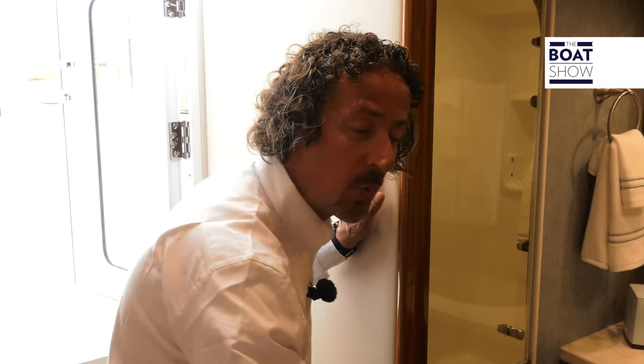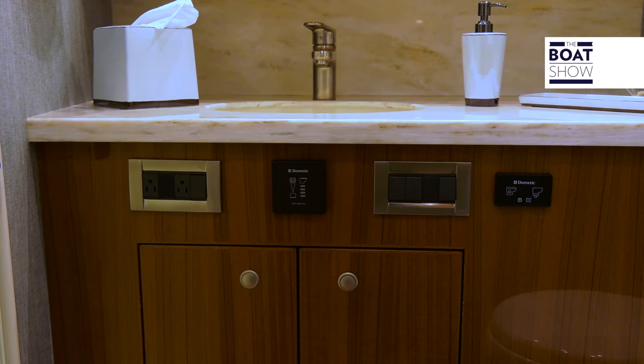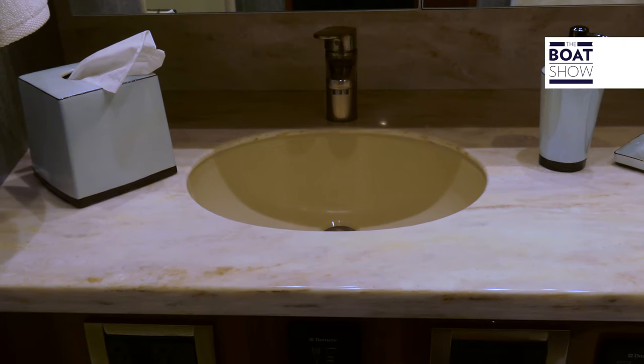On port side, we also have this gorgeous head, which is quite big for a boat this size. It has a full enclosed shower, corian countertops, and with a nice wood finish and air conditioning, it's just perfect.